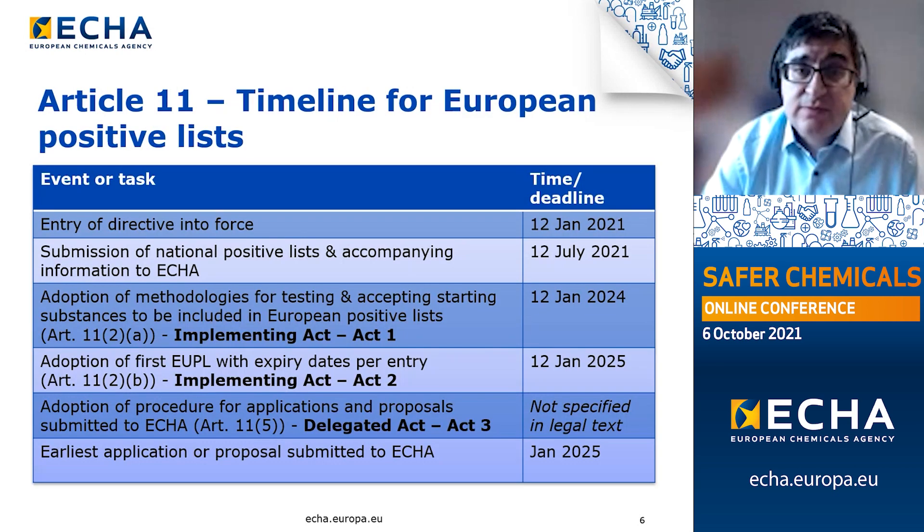In relation to the timelines involved, a summary is provided in the table on this slide. Starting from the entry into force of the directive in January, member states were given six months to notify ECHA of their national positive lists and other national provisions. This was completed by the deadline of the 12th of July. Other deadlines relate to the adoption of several legal acts that Article 11 prescribes, of which three are of relevance to ECHA's work.